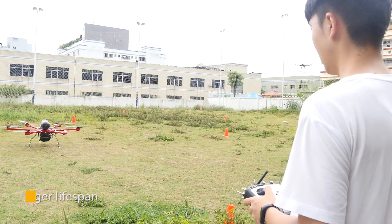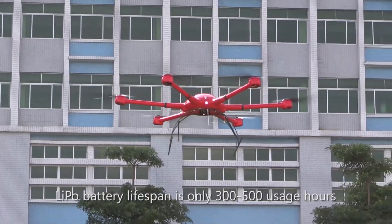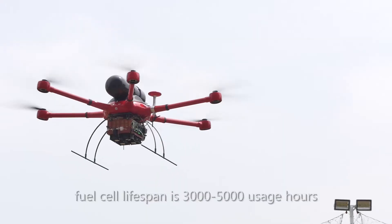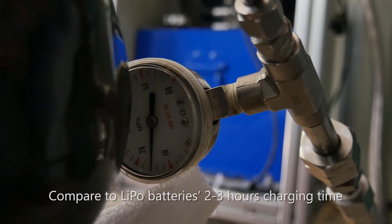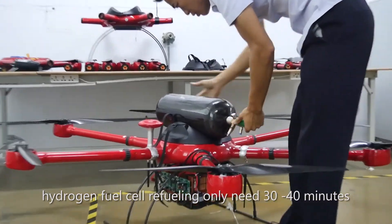Longer lifespan — LiPo battery lifespan is only 300 to 500 usage hours, while fuel cell lifespan is 3,000 to 5,000 usage hours. Quick refuel capability: compared to LiPo batteries' 2 to 3 hours charging time, hydrogen fuel cell refueling only takes 30 to 40 minutes.